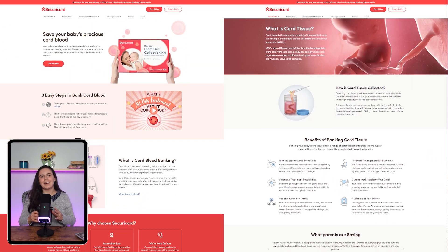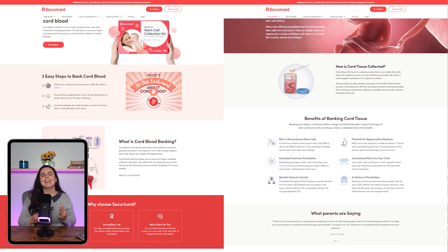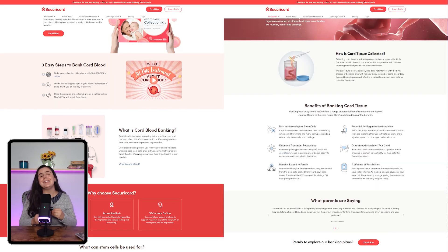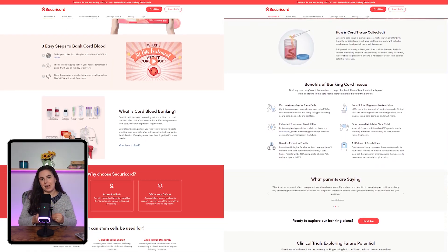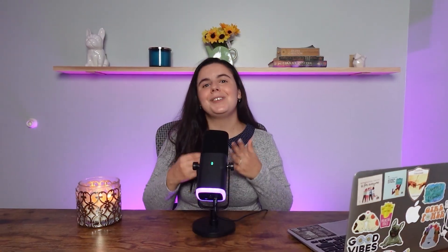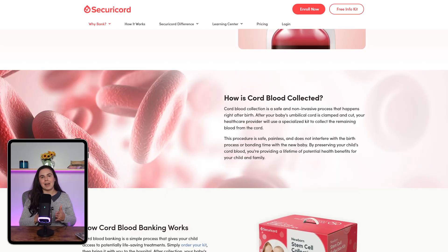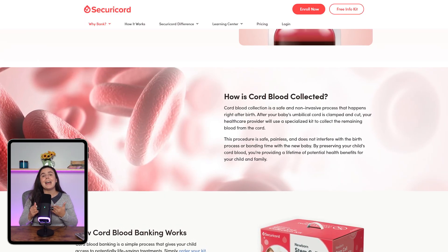So at its core, Securicord is a cord blood banking service. What that means is they collect and store the blood from your baby's umbilical cord after birth, because that blood is packed with stem cells that can potentially be used for medical treatments later on. Securicord's mission is to make that as accessible and easy as possible, helping more families preserve those valuable biological materials. You collect the cord blood, they store it securely, and it's available if you or your family ever needs it.